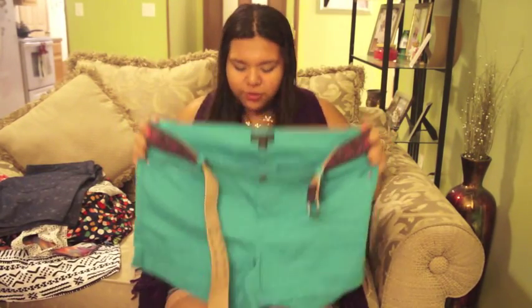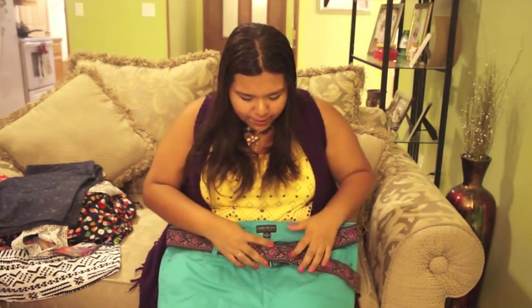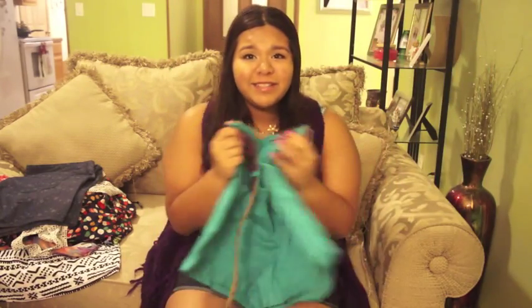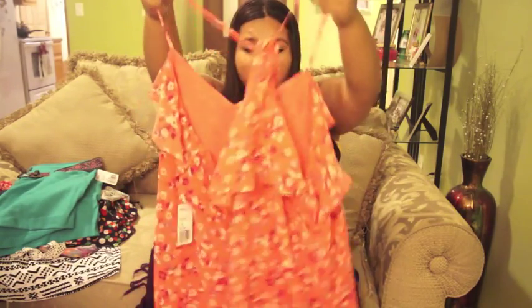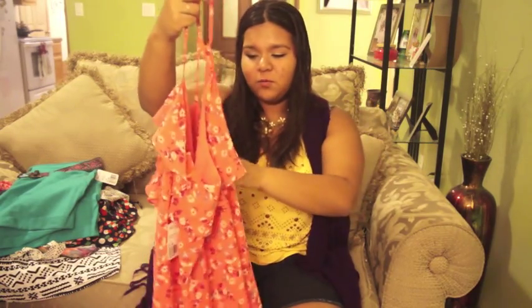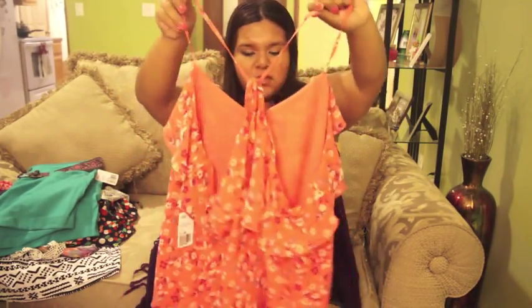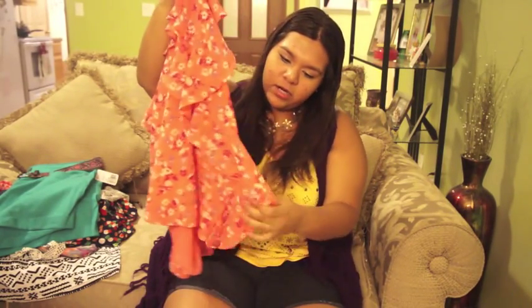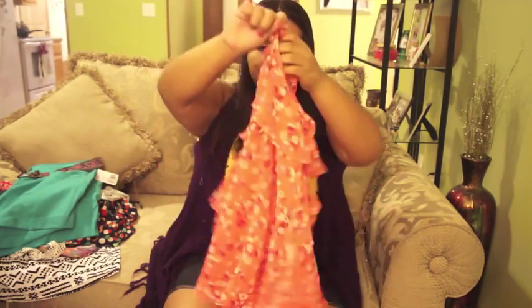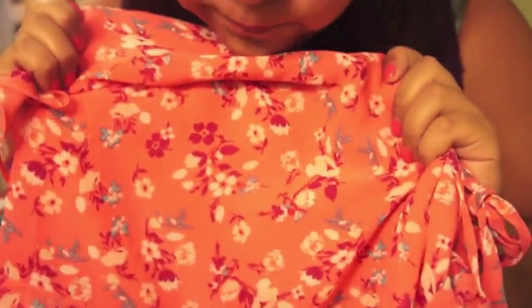I also got these turquoise shorts that come with a belt — I might wear the tie-dye shirt with them. They're folded at the bottom and I really like them. Another Forever 21 find is this very floral coral or melon-colored shirt with a beautiful print. On the back it has a crisscross detail, and in the front it has ruffles going down. I think this shirt and the turquoise shorts will look cute together.